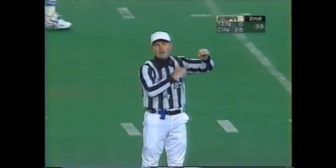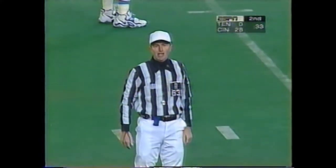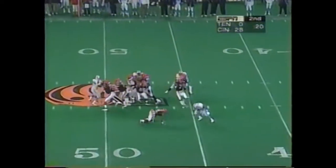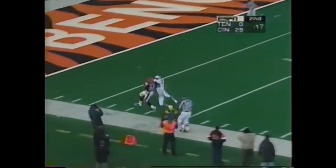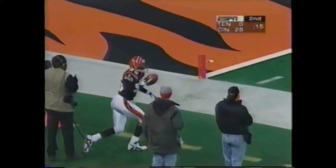Personal foul — unnecessary roughness, number 66, after the play has ended. It's the record in the NFL this year. Still third down for the Bengals. Boomer airing it off to Scott — circus catch at the five, but he's out of bounds.